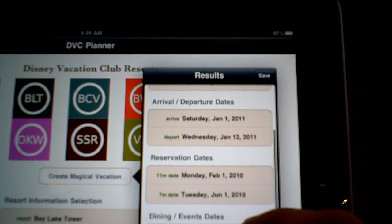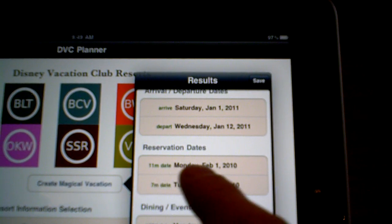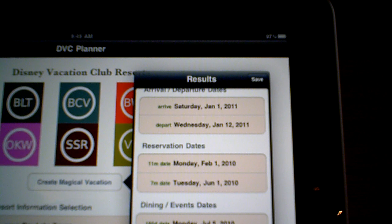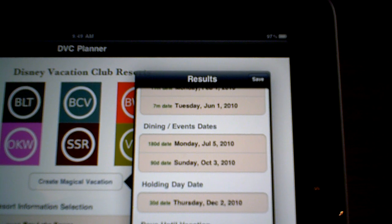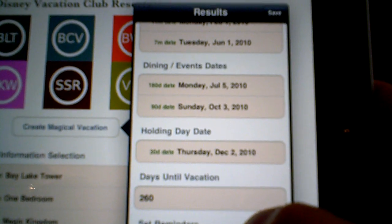It's got the dates restated there. It has the reservation dates — we could have called to book 11 months out on Monday, February 1st. If we're only booking seven months out, you'd have to wait until Tuesday, June 1st, 2010 to call and book. It's got some dining dates in there. It has the holding day — that's the date by which you would need to cancel this trip in order to avoid having your points go into holding.